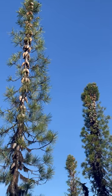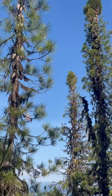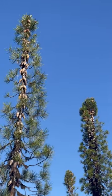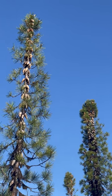These are knob cone pines growing on Munger's Butte in Williams, Oregon. Knob cone pines are a fire adapted species in the Pinus family with a fascinating evolutionary strategy for reproduction.